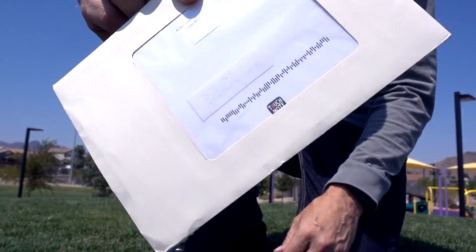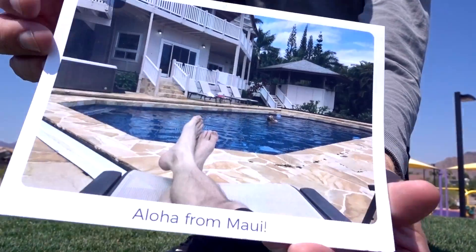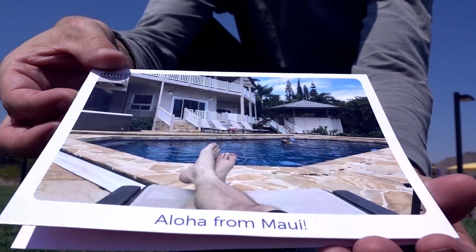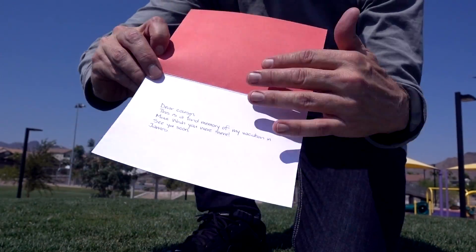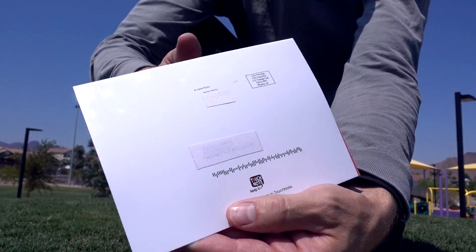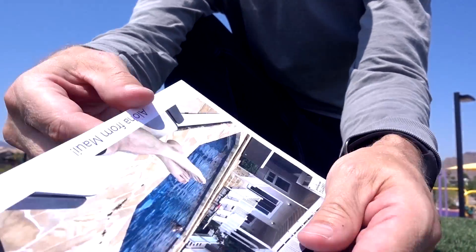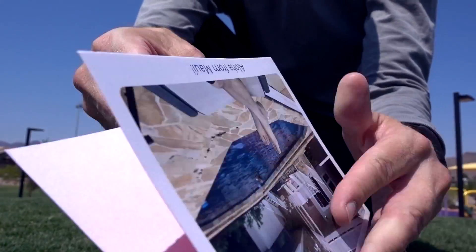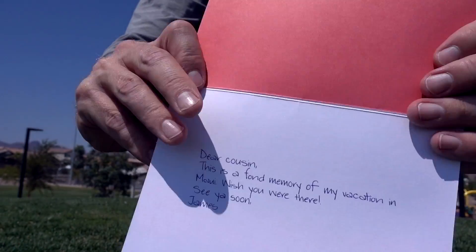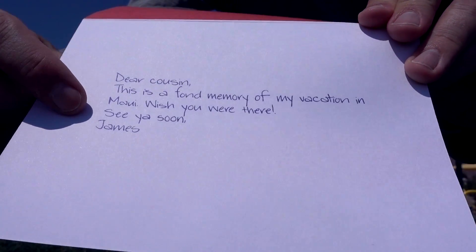This is the greeting card. My picture from Hawaii is on the front. When you open it up, it has a nice matte finish inside, and there's the back with the addresses — which I had to white out for this review. Once again, nice heavy stock. The text looks exactly like it did on the website when I created it.